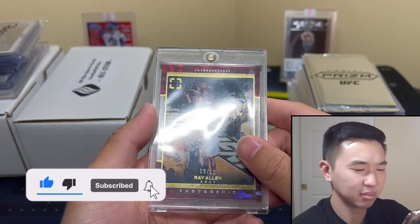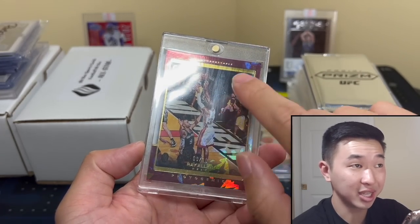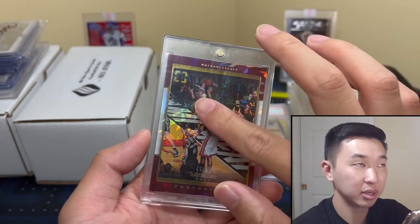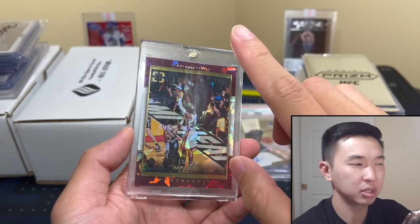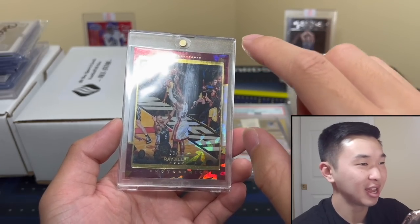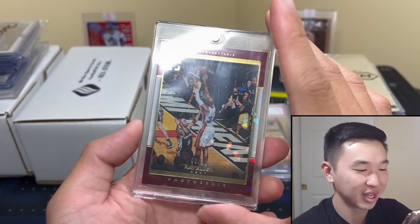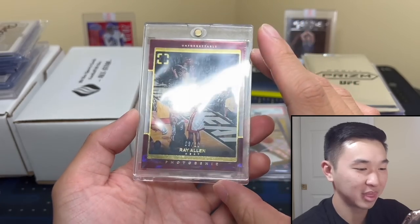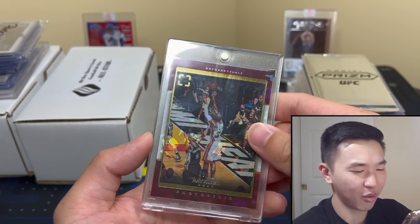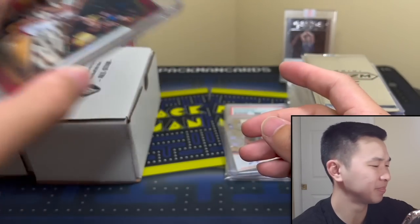Speaking of had to have — Ray Allen Photogenic. Oh man, they are up to something at all times. Numbered nine of ten. The inserts are to ten, the base is to 75. I remember him hitting that shot — I was running around going crazy. Huge moment. Nine of ten Ray Allen Photogenic — I could look at that all day, that is true beauty at its finest.